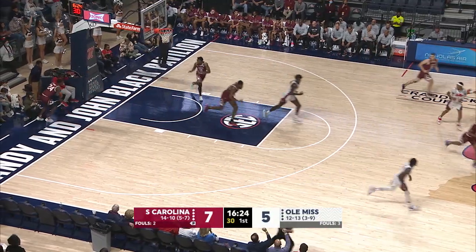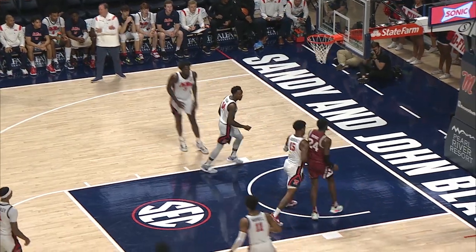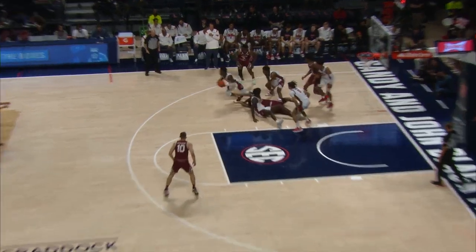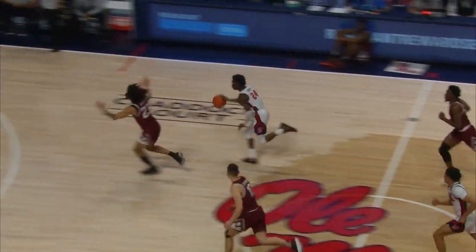There's Brooks. They lead the SEC in offensive rebounds, and it's showing. A fourth look, and this one's the most emphatic. Good job with the backdoor cuts — couldn't convert there. A little bit of a wild layup.